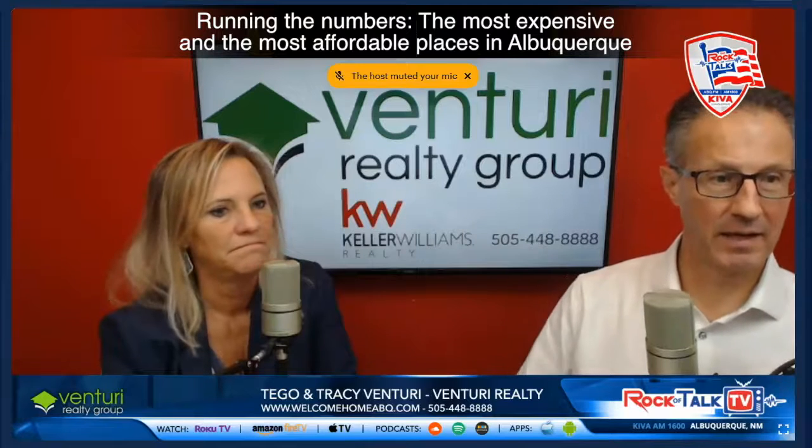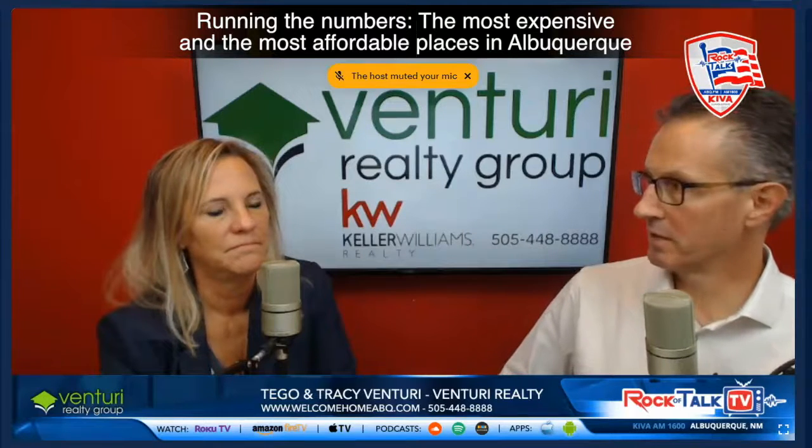Then we get into the North Valley, and further down the list is 87114, which is the northwest — Paradise Hills, Taylor Ranch, and some of the newer areas out there.